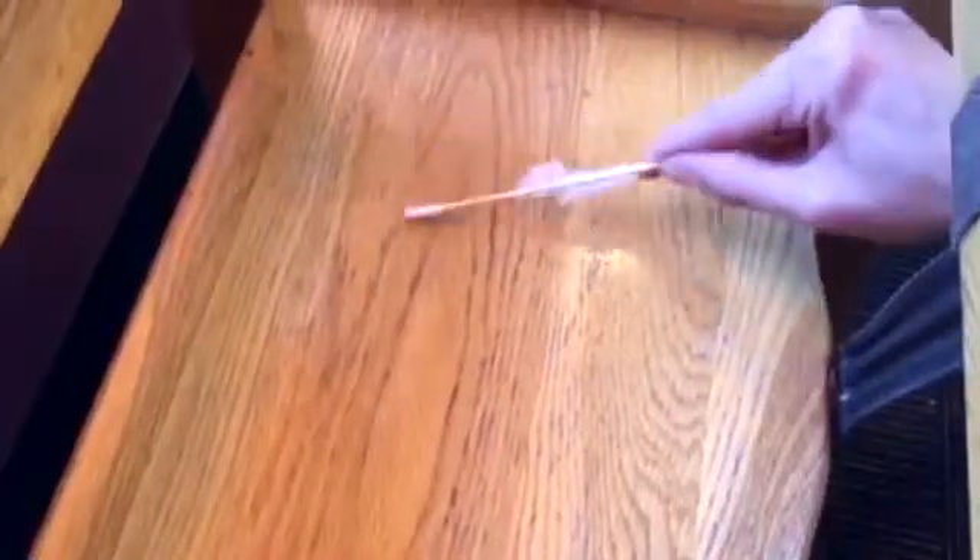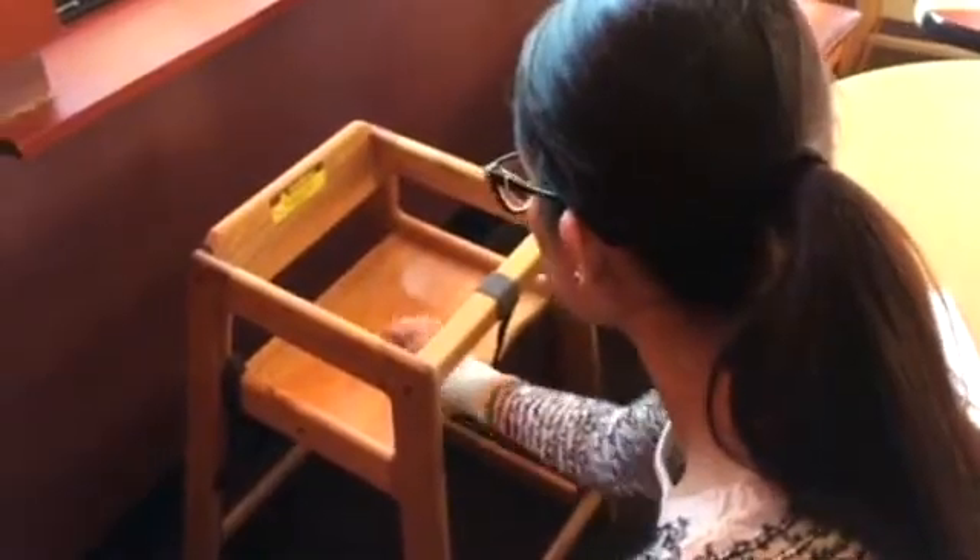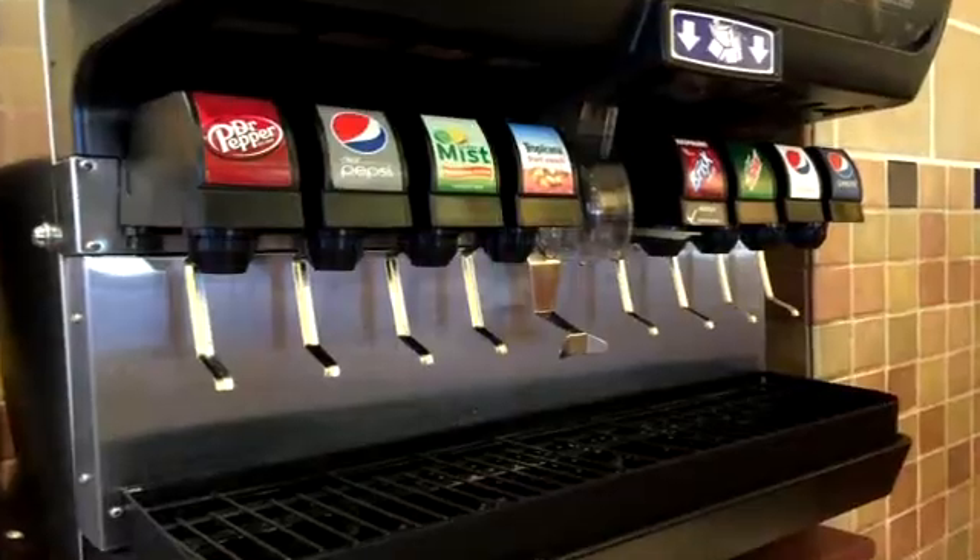Where did they come from? The things you probably touch every time you walk into a restaurant. We took a swab to menus, booths, high chairs, trays, salt and pepper shakers, and soda fountains.